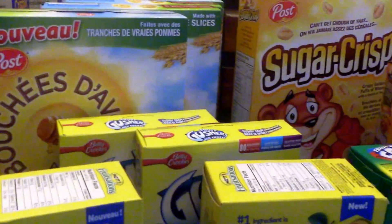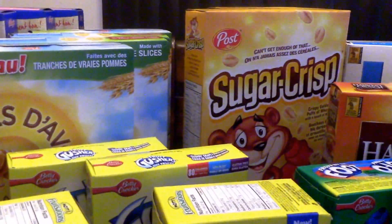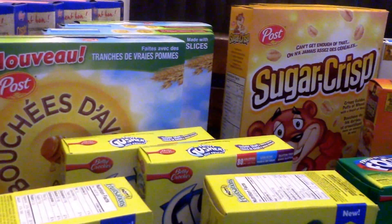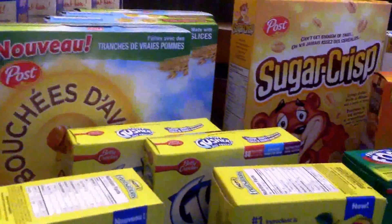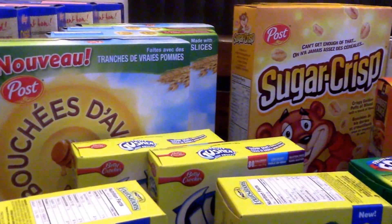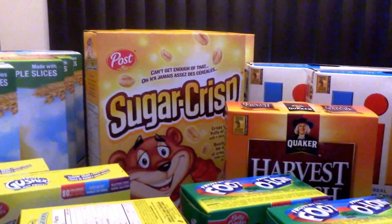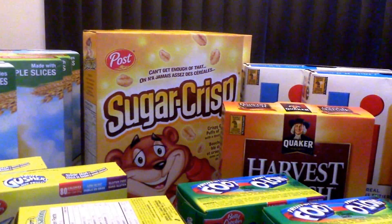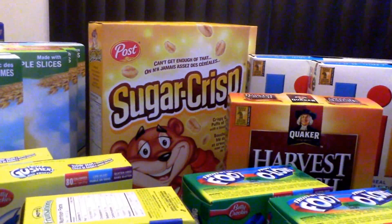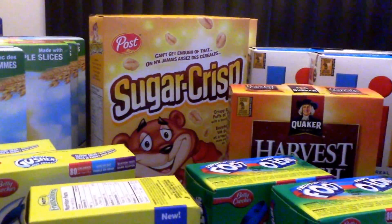The Honey Bunches of Oats and the Sugar Crisp — I price matched both of those for an Independent sale of $1.67. I had a $1.00 Tearpad coupon for the Honey Bunches of Oats, which I actually got in a trade also, so I paid $0.67 for those. And the Sugar Crisp — I actually made money to bring those home because I won two $2.00 coupons in the contest that's going on right now online. I'll leave a link for that below if you want to try your luck and get some great coupons.